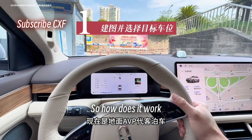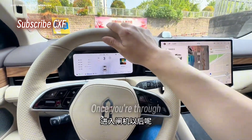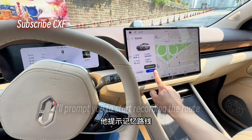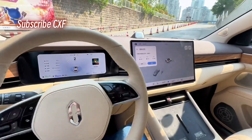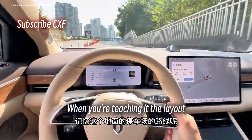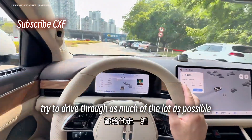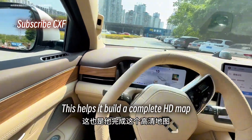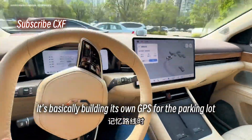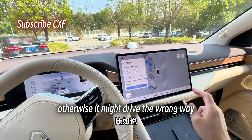So how does it work? First, you gotta get through the gate. Once you're through and the car is completely past the gate, it'll prompt you to start recording the route — it says 'record route.' It's starting to learn the parking lot, same as before when you're teaching it the layout. Try to drive through as much of the lot as possible; this helps it build a complete HD map. It's basically building its own GPS for the parking lot. Make sure to follow the parking lot lines when recording the route, otherwise it might drive the wrong way.